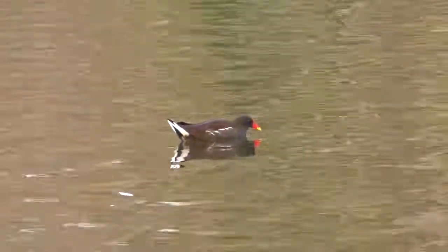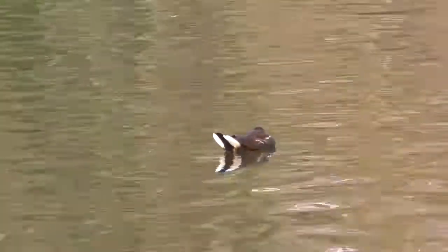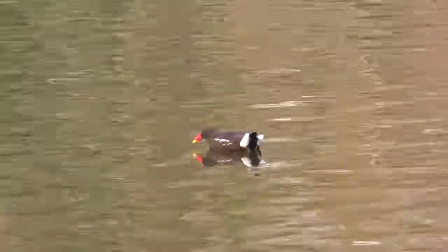And there you go — the common moorhen. A really easy bird to see; anyone can get to grips with what they look like, but an interesting bird nonetheless. And so that's pretty much it, so I'll see you later.